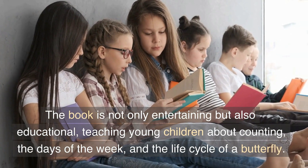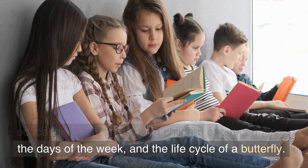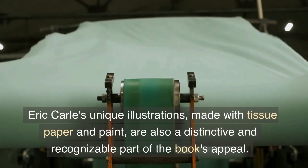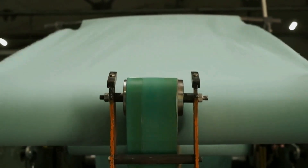The book is not only entertaining but also educational, teaching young children about counting, the days of the week, and the life cycle of a butterfly. Eric Carle's unique illustrations, made with tissue paper and paint, are also a distinctive and recognizable part of the book's appeal.